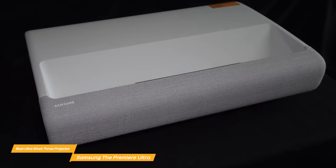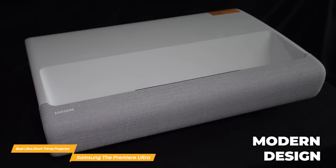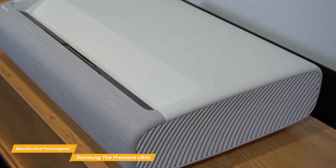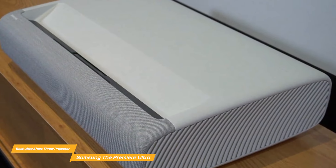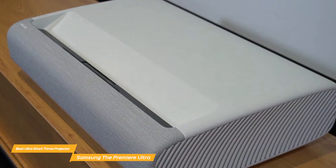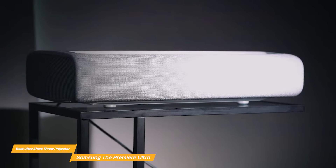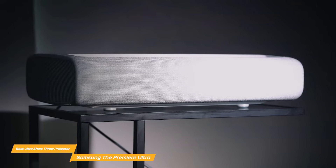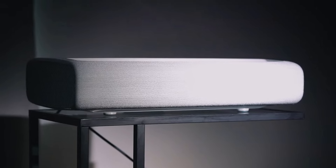With a compact and modern design, this projector seamlessly blends into any home theater setup. The Samsung The Premier Ultra combines a 2.2 channel system, HDMI ports for easy connectivity, 4K resolution, and a compact design for portability. So if you're looking for an ultra short throw projector that delivers powerful resolution for your movies and TV shows, the Premier Ultra might just be the best pick for you.